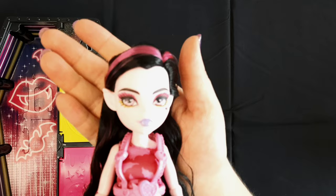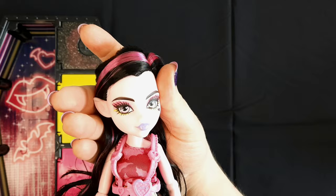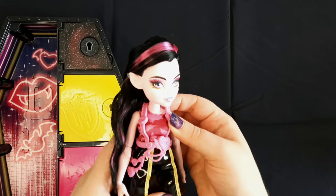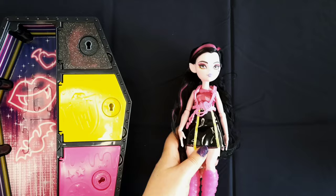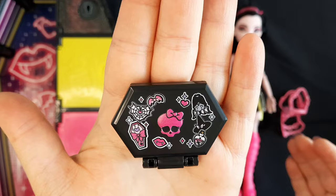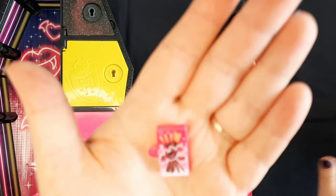When the stock images first leaked of this Draculaura, I know a lot of people were like 'what's with the purple lips?' and I was one of those people. I was like the purple lips don't go with anything else. But in person I actually do really like her. Her shoes are really cute — they have these little heart cutouts. I do really like her hair, and her accessories are probably my favorite in the series. Her little laptop is super cute — I really like these laptops.